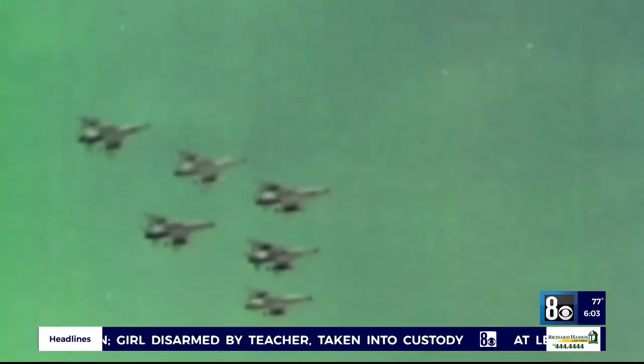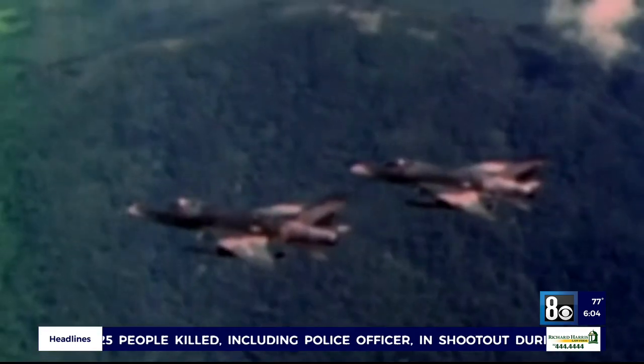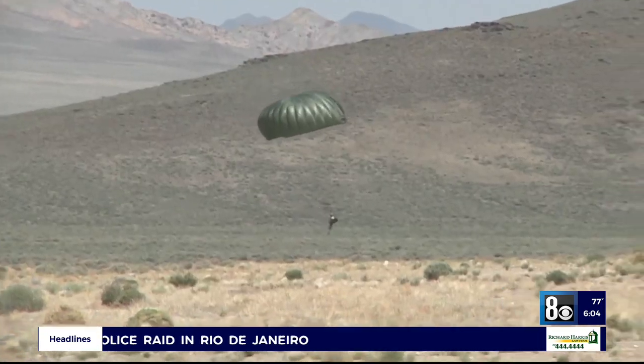The NTTR was first established following the Vietnam War. Through studies known as the Red Baron reports, the U.S. Air Force realized young airmen lacked training against realistic rivals. The first step was to create that airspace and that ground infrastructure to do that.